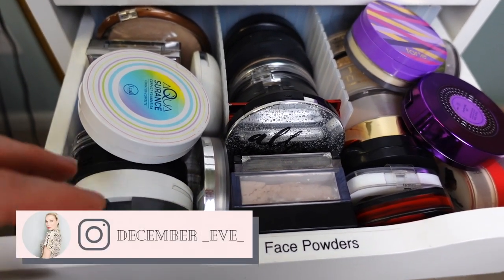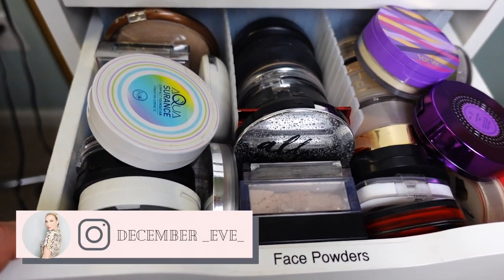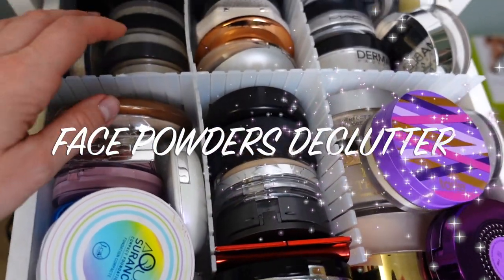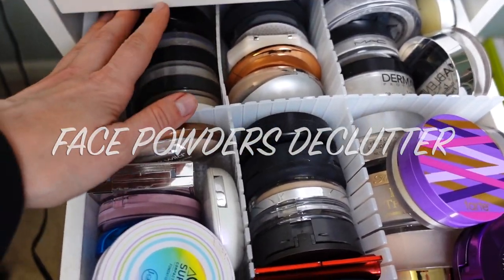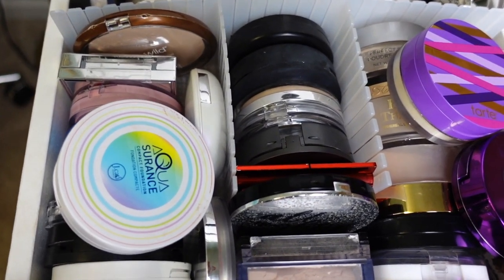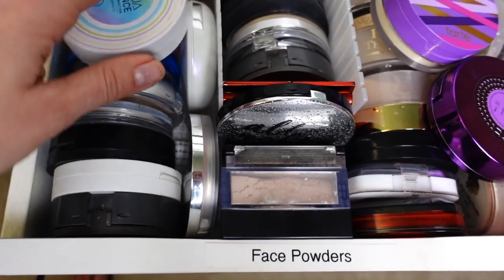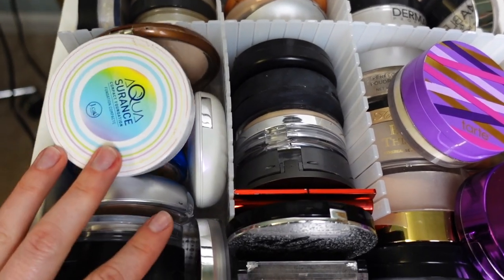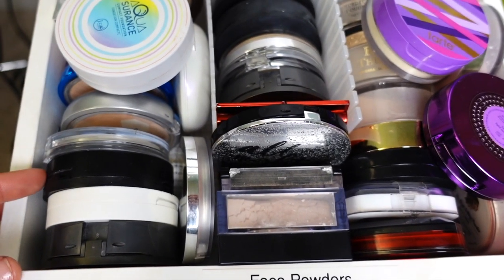Hi guys, welcome back to my channel! Today's video we're continuing the declutter series — the face powder drawer. This has both high-end and affordable powders: pressed powders, powder foundations, loose powders. As you can see, the situation is real here — nothing fits. I'm gonna take everything out, put it on the floor, and we're gonna get started.